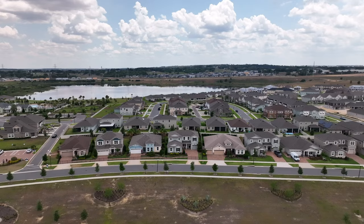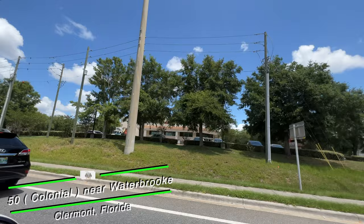Number two is Waterbrook by Mattamy Homes. Waterbrook is quietly tucked away in the lakefront city of Claremont where you can enjoy peaceful and laid-back surroundings with accessibility to all major roads like the Florida Turnpike, Highway 27, the 50, 429, and more. Within the rolling hills of Claremont and the surrounding city of Winter Garden, locals enjoy waterfront park strolls and the West Orange Trail cycling.